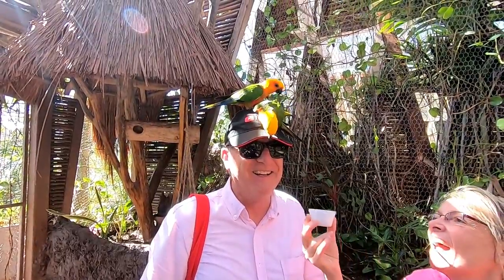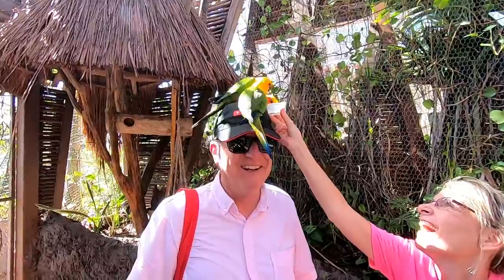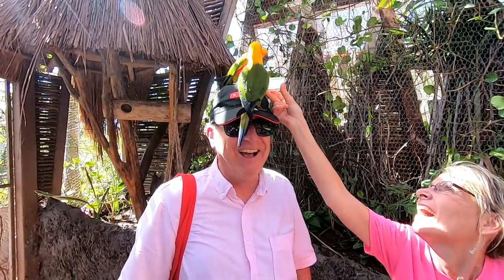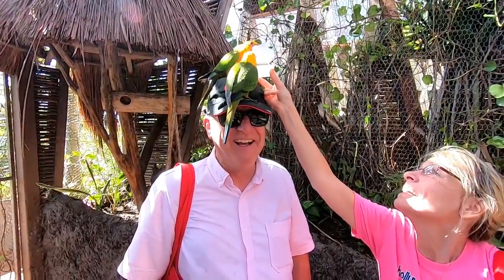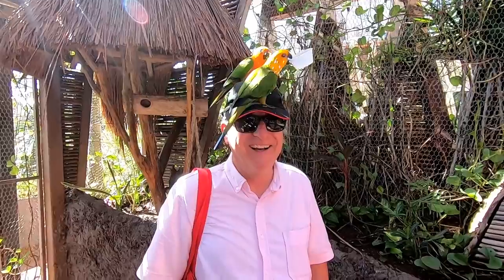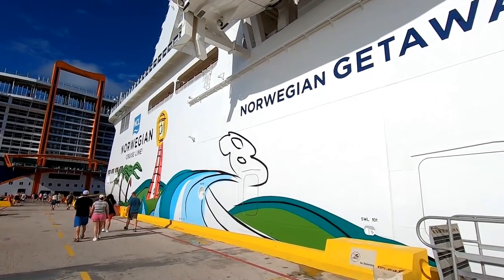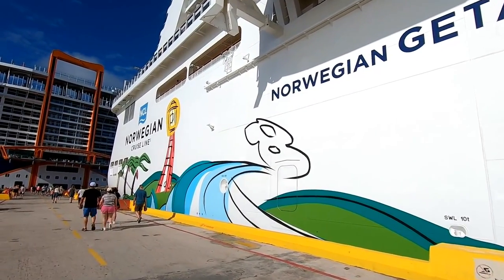In one of the aviaries, they had a certain kind of bird — I don't know exactly what kind — but these birds totally loved my hat. The minute I walked in, I had birds flying in to sit on my hat. It was hilarious, and now I can say that Jim Zim is the bird whisperer. So we had a lot of fun in Costa Maya, and I'm looking forward to coming back again in the spring.